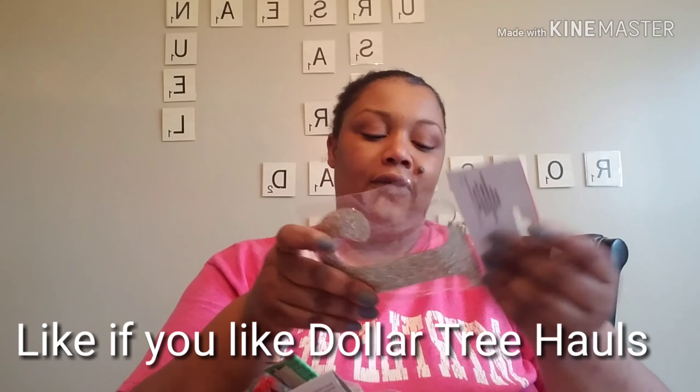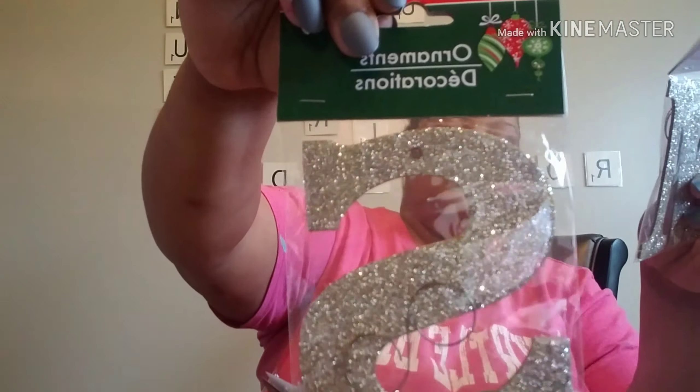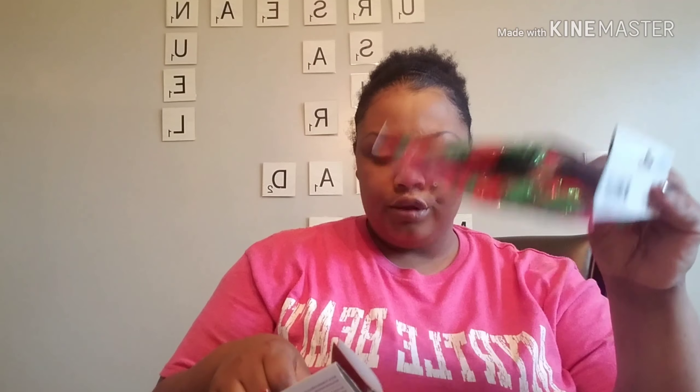The next new thing I found — from the Merry collection — was these initials. I found a J, an F, and an M in glitter, and those were the only ones I found with my household names. I also found some pom-poms — you get 80 pieces in a pack, and I use these in my crafts, so I got three of those.